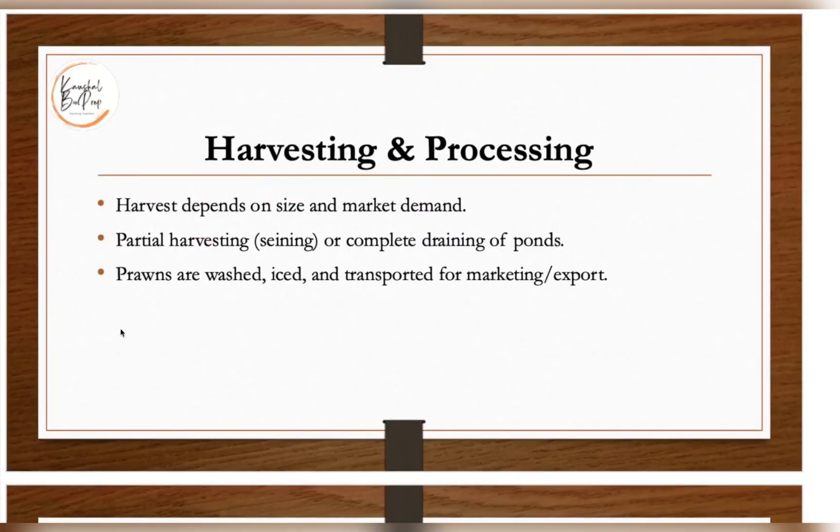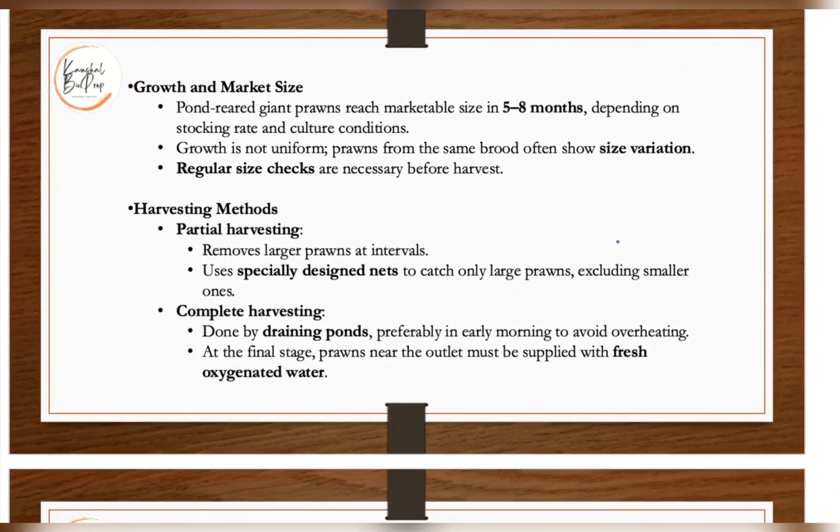Harvesting depends on size and market demand. Partial harvesting (seining) or complete pond draining can be done. Pond-reared giant prawns reach marketable size in around five to eight months depending on stocking rate and culture conditions. Growth is not always uniform — prawns from the same brood often show size variation — so regular size checks are necessary before harvest.